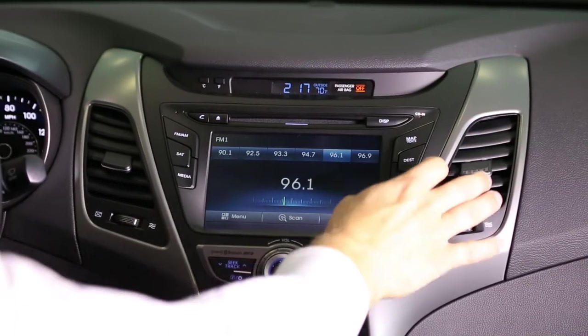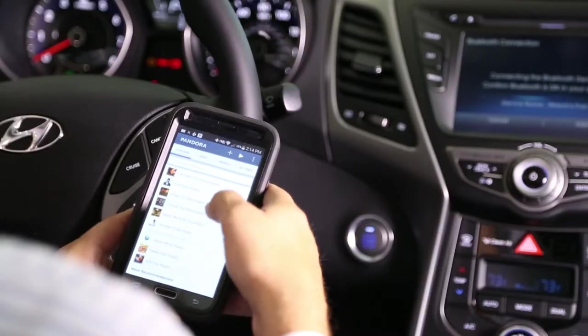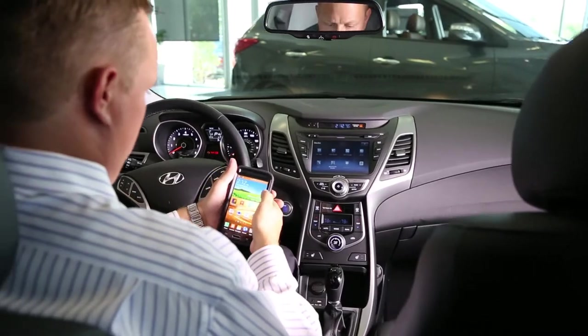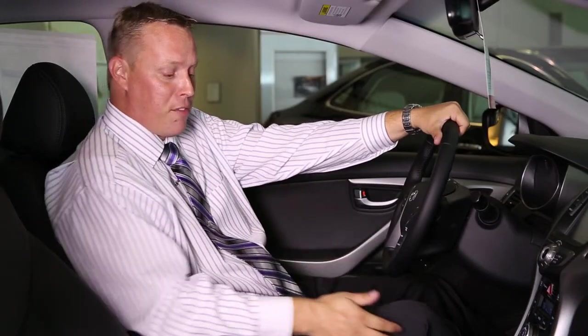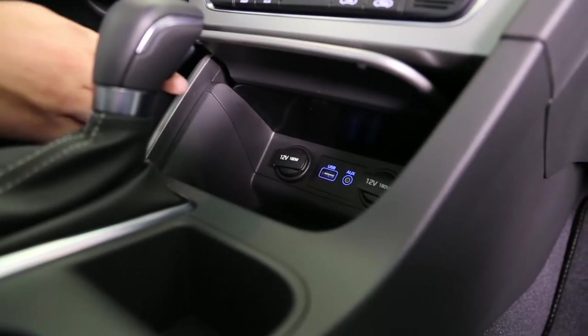There is also an endless variety of ways that you can listen to your music in this vehicle — from your iPod or MP3 player, from the music from your phone, CD player, Sirius XM satellite radio, or plugging any type of device into the USB port or the auxiliary jack.